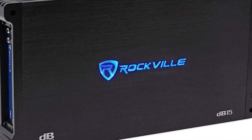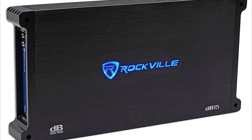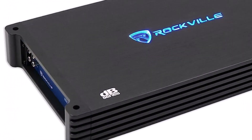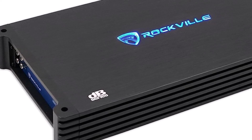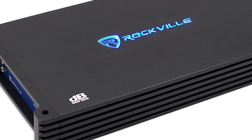The robust design of the Rockville DB15 increases its visual appeal while ensuring durability for long-lasting performance. Install this amplifier in your vehicle to experience the loud, immersive sound that will make your driving experience unforgettable.